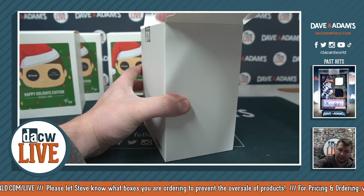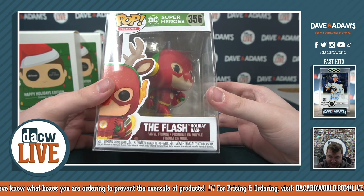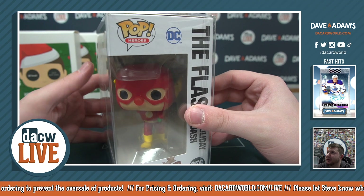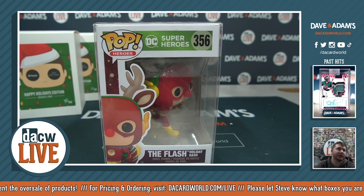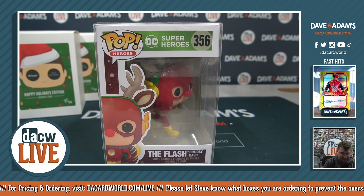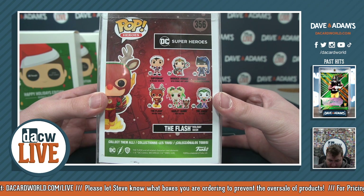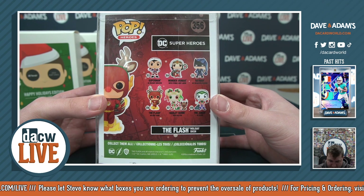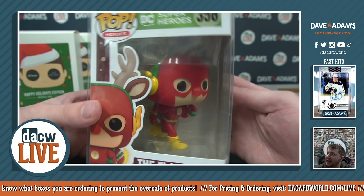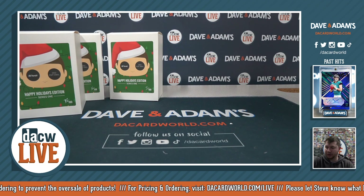Our last one — how about a superhero? The Flash with little antlers on. Number 356, going to six — Eric Z, you got The Flash from box 57. The Flash Holiday Dash — there's the DC superheroes set. He's got the red nose too — didn't even notice that. Nice touch: The Flash with antlers and a red nose, channeling his inner Rudolph. Very very cool.